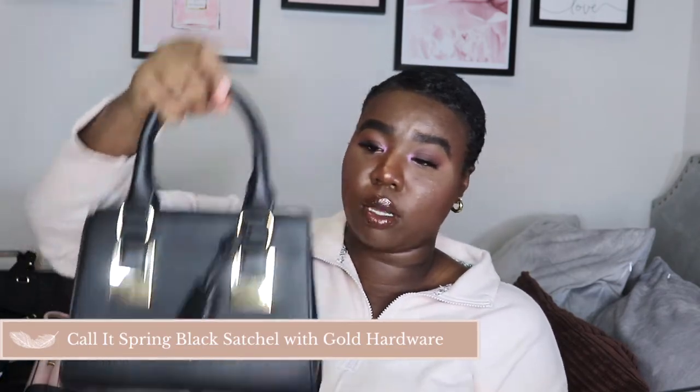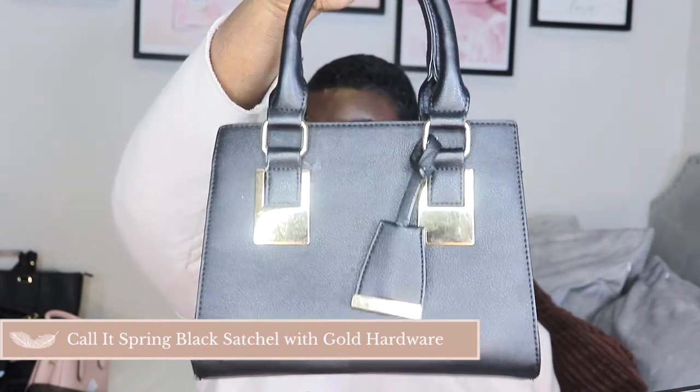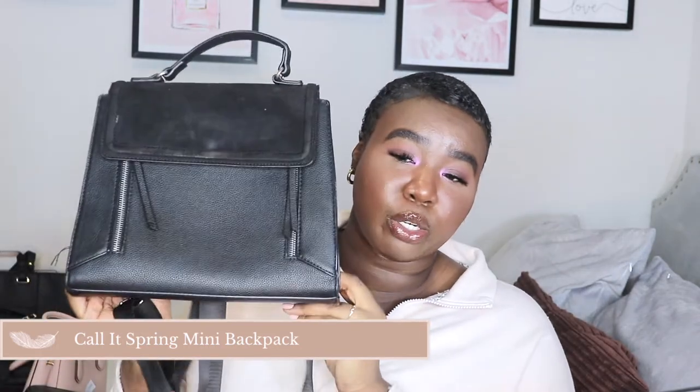The next bag is the Call It Spring black satchel with gold accents. It has a pocket on each side inside. I got this one before the Aldo one actually. Anybody who knows me will tell you this is like my everyday bag — I use it every single day when I go out. It holds a lot: my Kate Spade wallet, a water bottle. It's a staple bag for me. I have a lot of black bags because to me they're more of a staple.